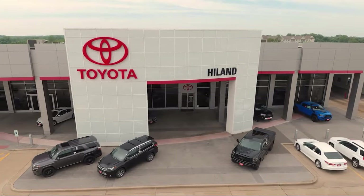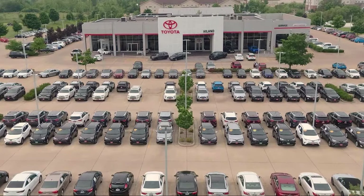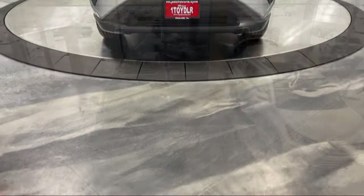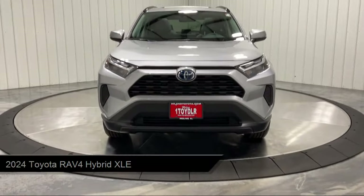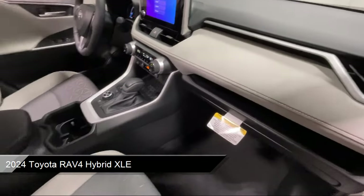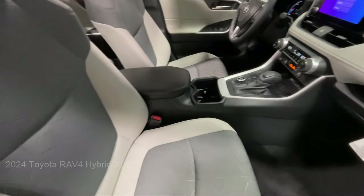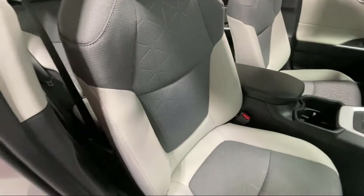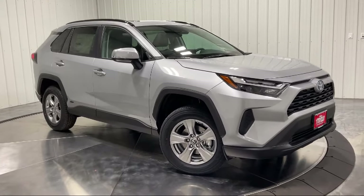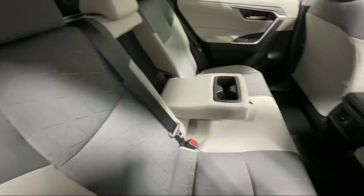Welcome to Highland Toyota and take a look at one of our great vehicles for sale. It comes equipped with smart device integration, cruise control steering assist, LED headlights, HD radio, MP3 player, privacy glass, cross traffic alert, auxiliary audio input, lithium ion traction battery, all wheel drive, and much more.